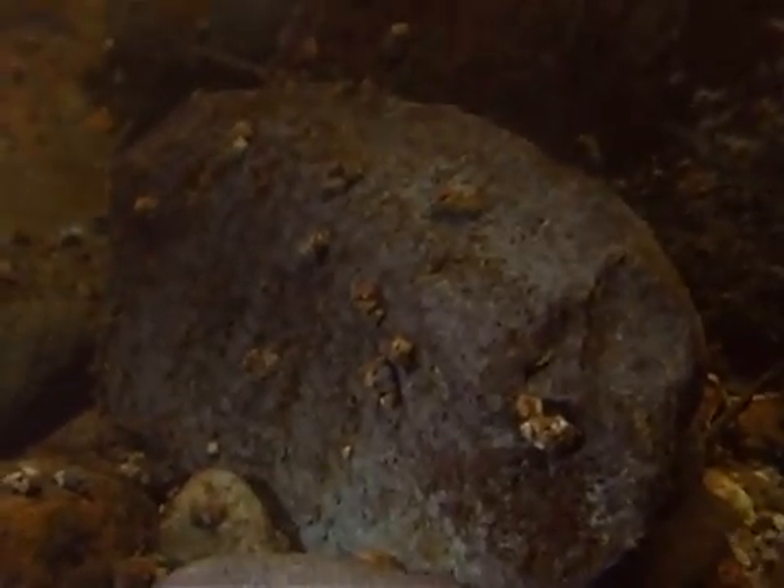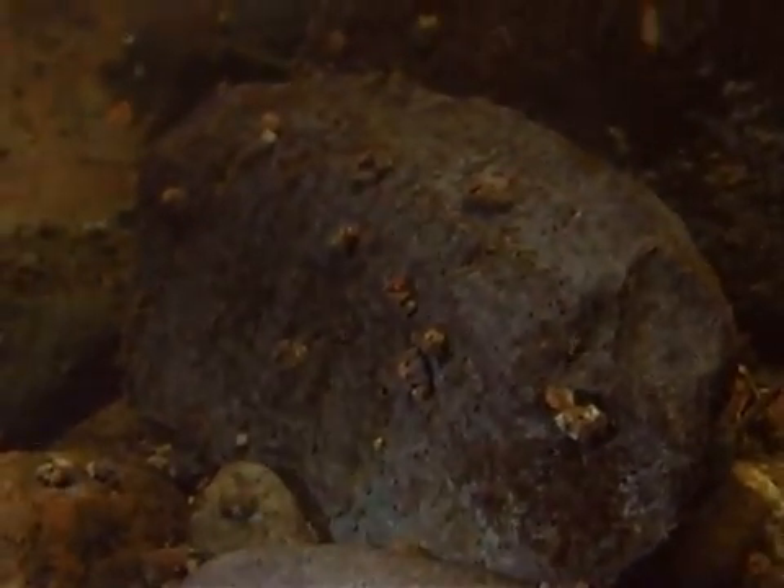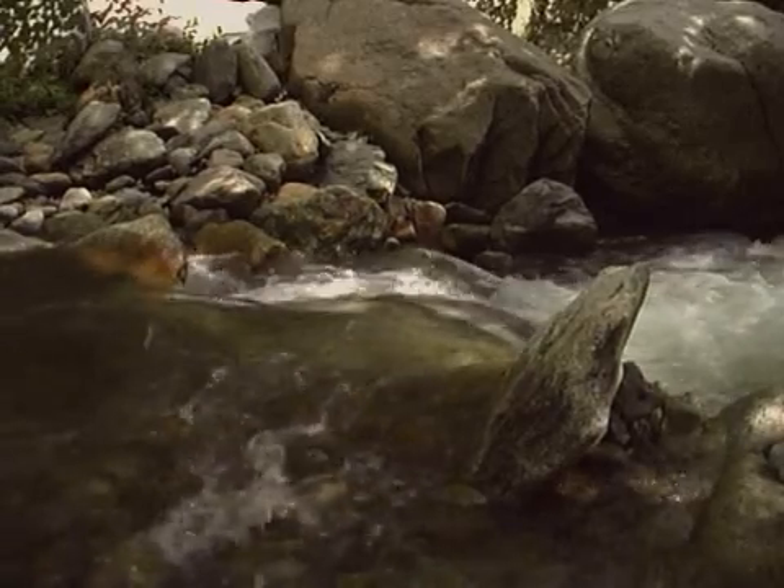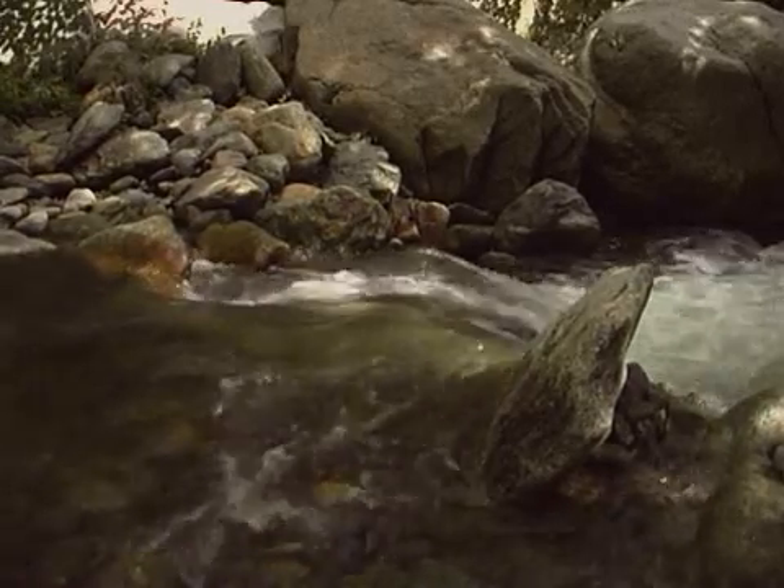The larvae generally do not tolerate pollution. This means that if there are many caddisfly larvae in a stream, the water is unpolluted. If there are no caddisfly larvae in a stream, it may mean that the water is polluted.